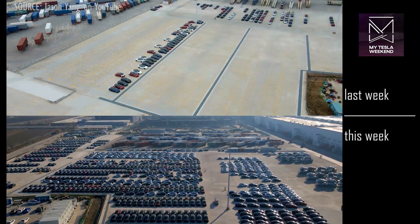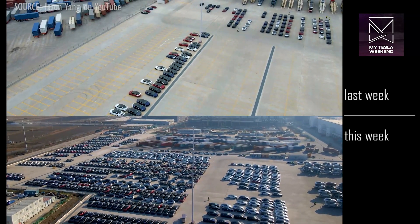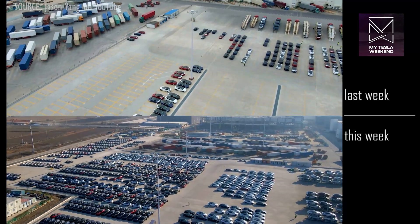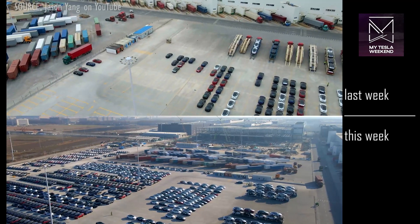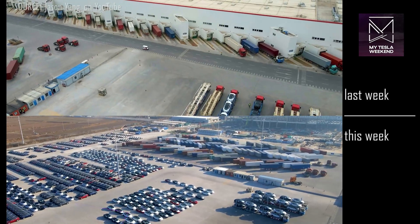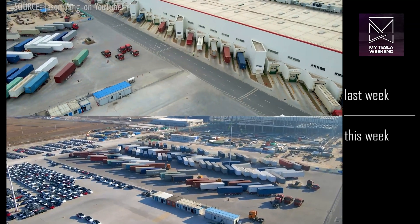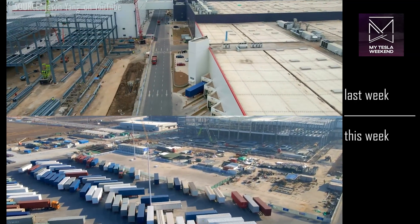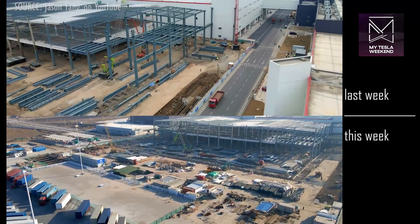The loading area, which last week had been cleared out in preparation for imminent deliveries, has now been refilled and packed to the gills. It's not just that the parking spots are all full, but the gaps between them, with a lot of extra vehicles tucked into empty spaces around the site, and loading trucks are full and active. Giga Shanghai is at least in ludicrous mode, though it may already be in plaid.